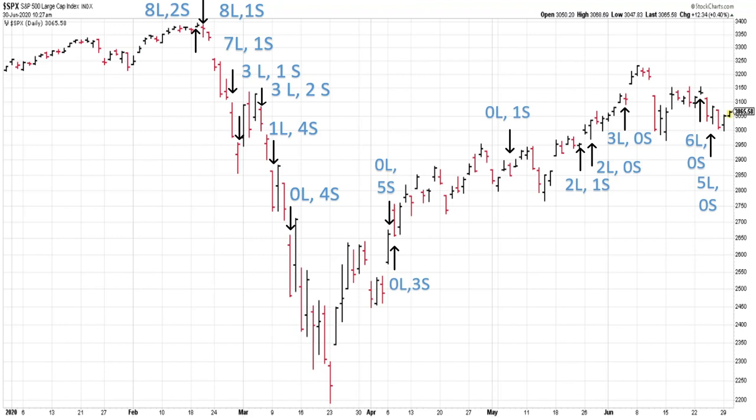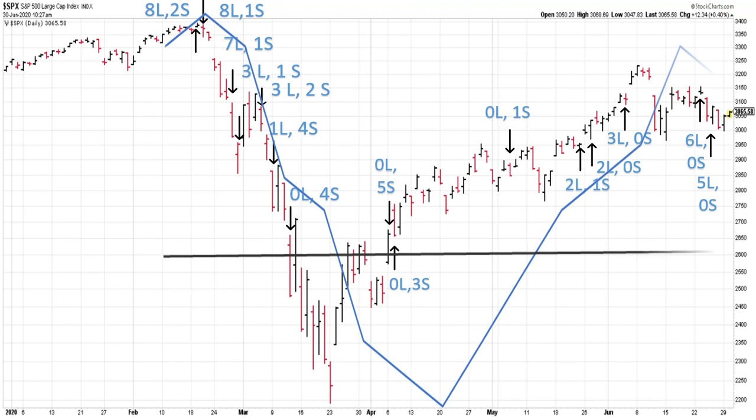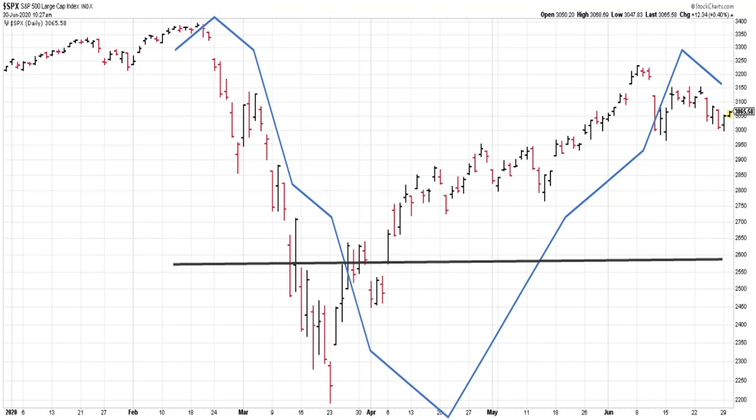I thought it'd be kind of cool to graph this to show you what it would look like. A long is plus one and a short is minus one. You can see up near the peak we had plus seven, meaning we were more long than short. Down at the bottom you could see we had all shorts and no longs, or minus five total. And then over here on the right side of the chart — by the way, if you find a broker that lets you trade off the left side of the chart, please let me know — you could see that we were once again all long.